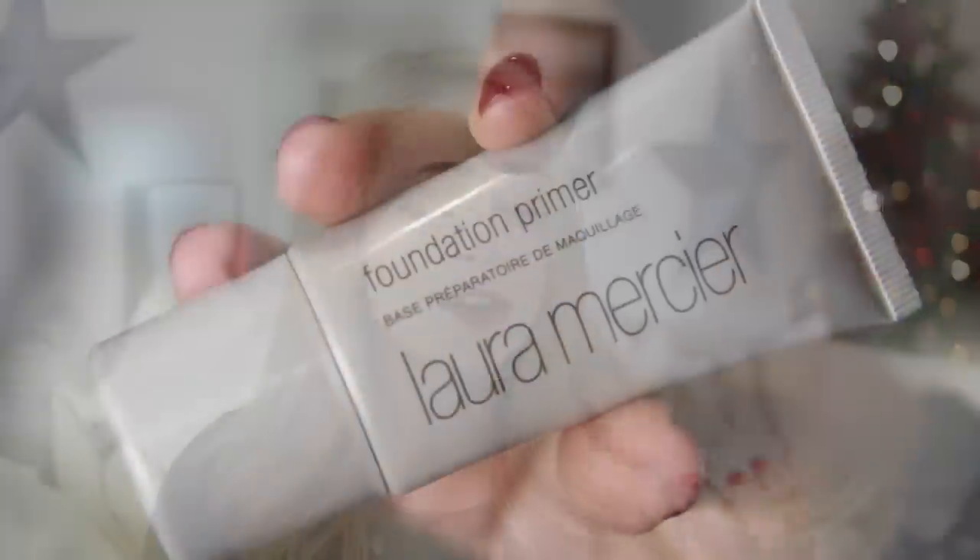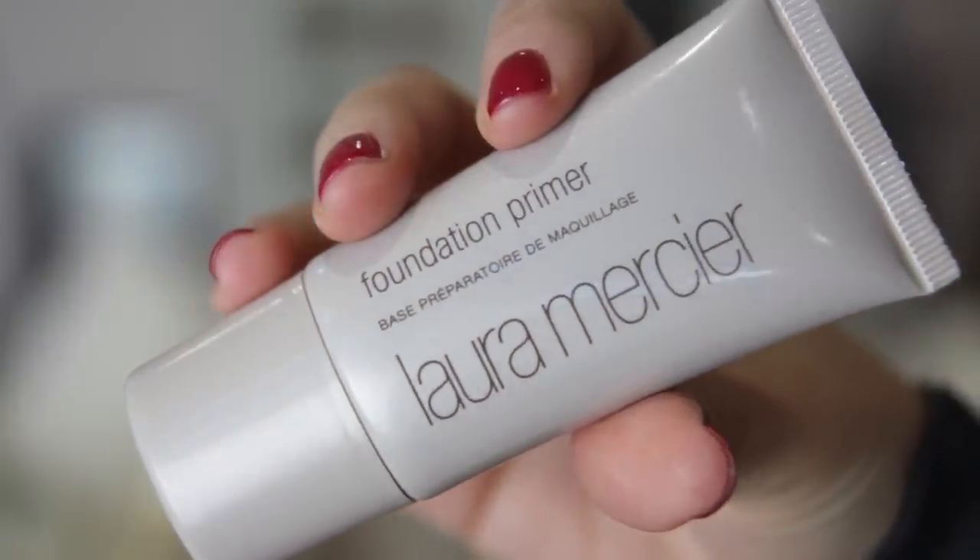Moving on to makeup. In the winter I find I use a primer a lot more than I do in any other month because winter's that time when you notice your foundation is just applying a little bit drier and just not looking as nice and fresh. My favourite one — and this has been my favourite on and off for a long time — is the Laura Mercier Foundation Primer. This is the original one but they do an oil-free version. I feel like it's like an extra layer of moisturiser for my skin. It genuinely feels like it's moisturising as well as priming your skin. It leaves it lovely and smooth.